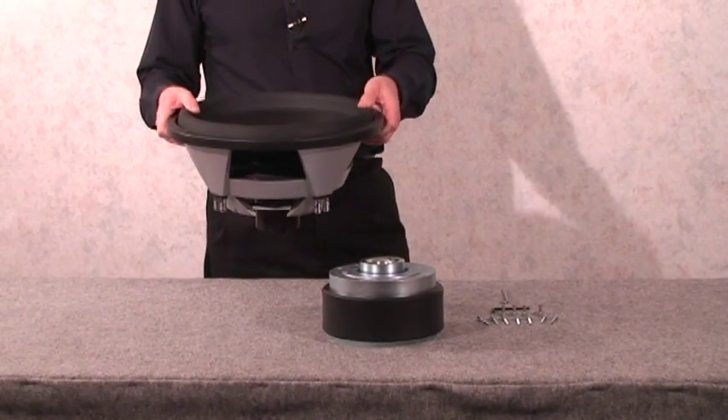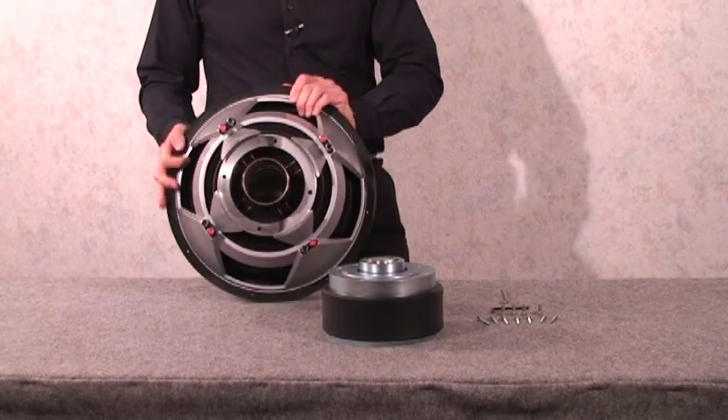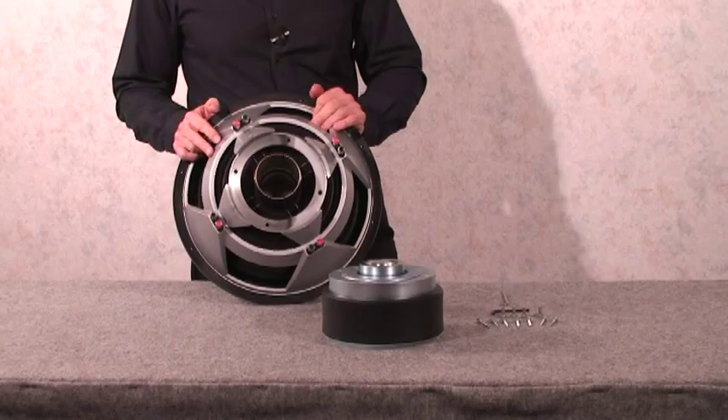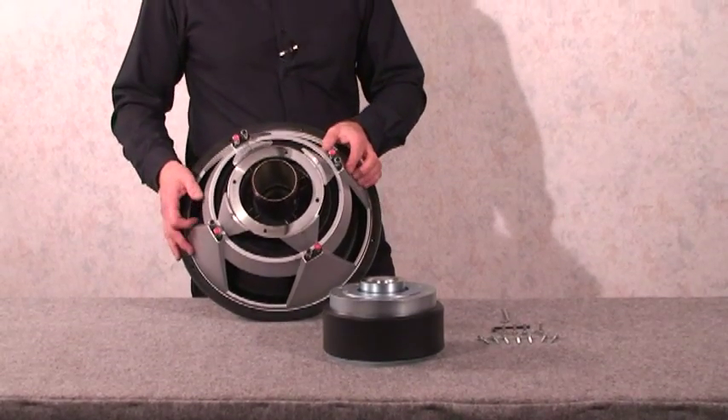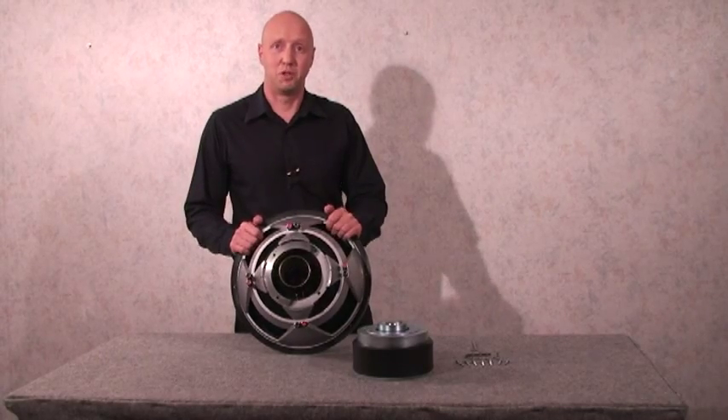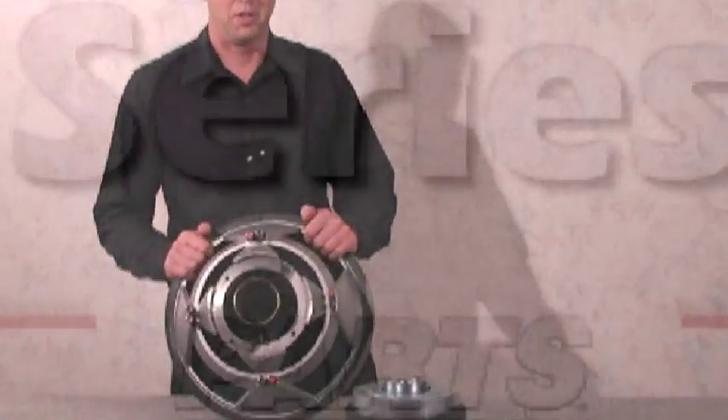It's got an eight-layer voice coil, a flat-wound aluminum voice coil, and a stainless steel voice coil former. It's got dual spider suspension and a tall surround. The driver is good for about three inches peak-to-peak excursion, and it's a really serious driver. One of these in a car will produce a lot of SPL.